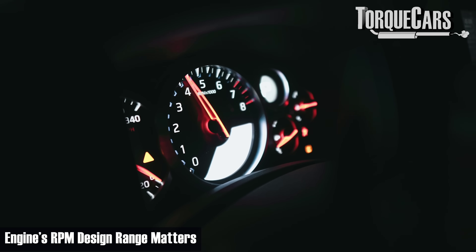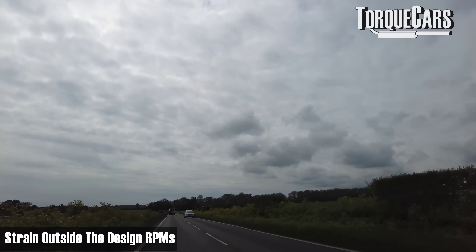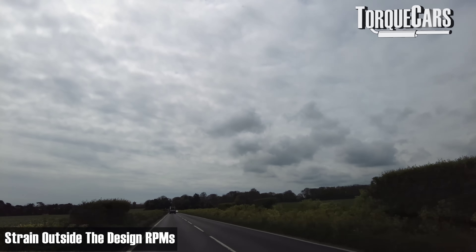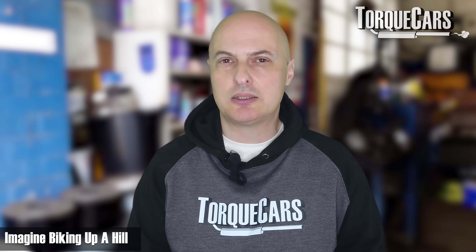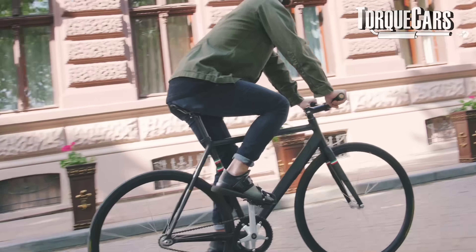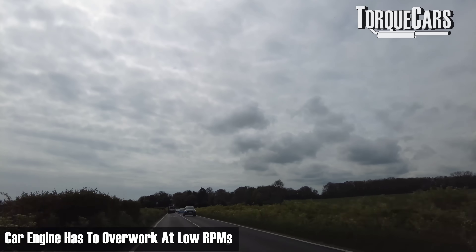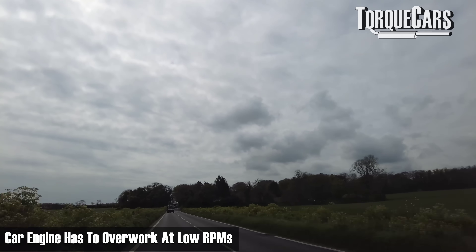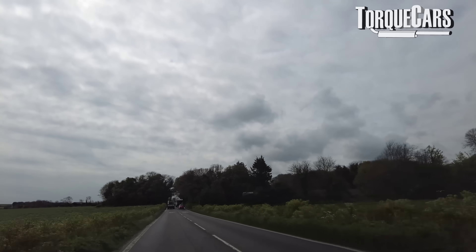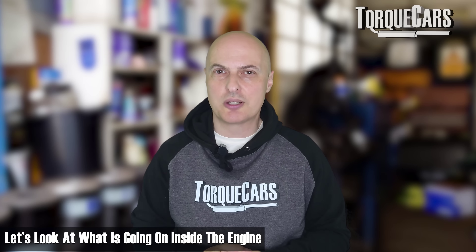Your engine has been designed to work in a set RPM range to deliver power, economy, and reliability. So if you drive consistently outside of what the manufacturer intended, you're going to put extra strain and wear and tear on the engine. Imagine you're on a bicycle riding up a hill — you know how much extra effort it takes if you're in the wrong gear. In the car engine, the laws of mechanics still apply. If you're in the wrong gear, the engine is working overtime, going against the mechanical advantage and causing all sorts of extra stress and strain.